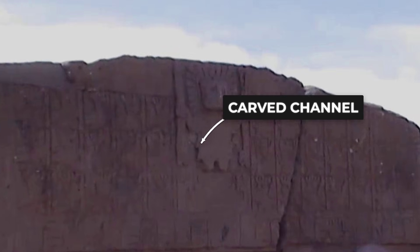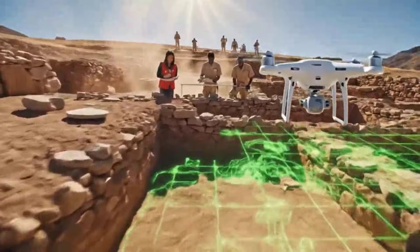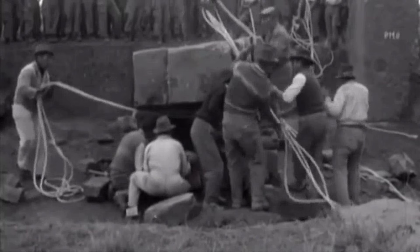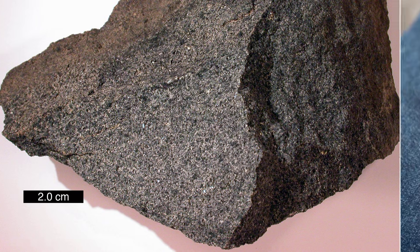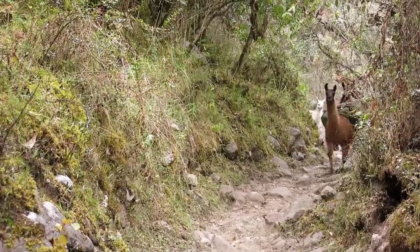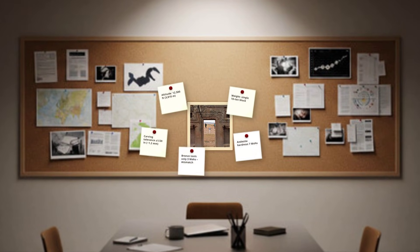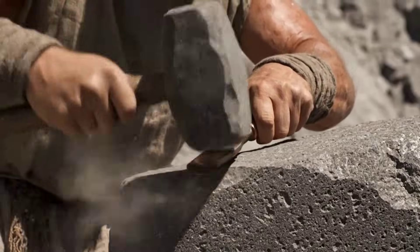The channel carved across the top is straight and uniform to within millimeters, and it spans three meters across. Modern stonemasons look at this monument and struggle to explain how they would replicate it even with contemporary tools. The combination of andesite's hardness, the artistic precision, and the logistical challenge of working at altitude with limited resources creates a technical puzzle that grows more complex the more you examine it. Something does not add up.